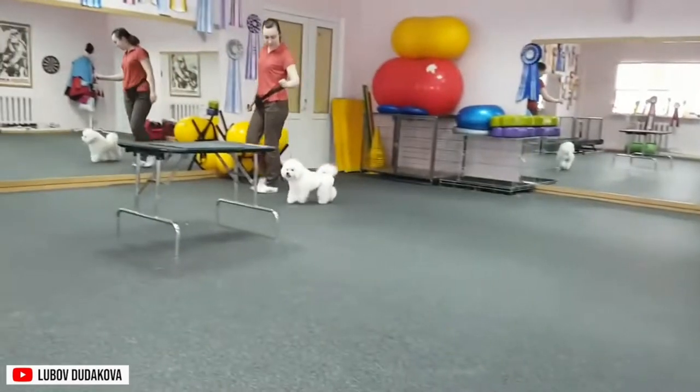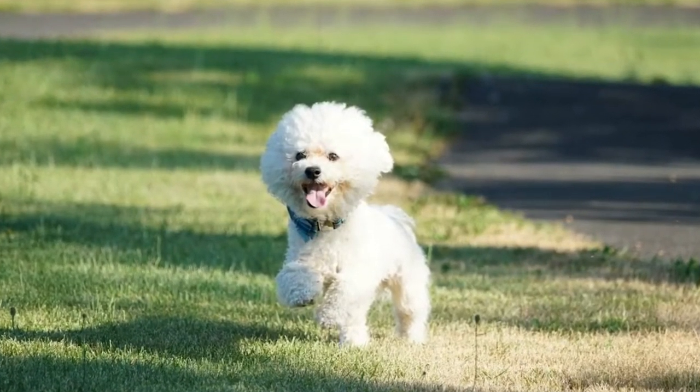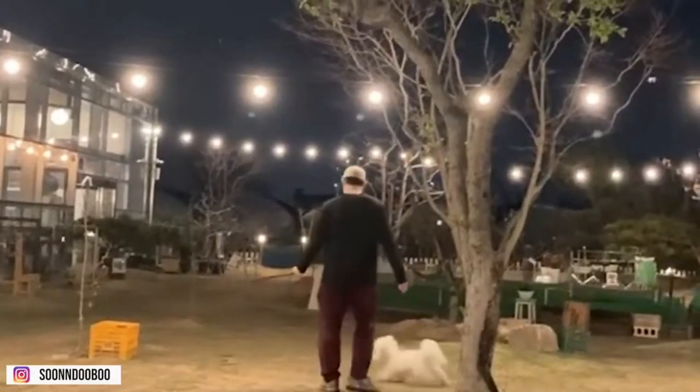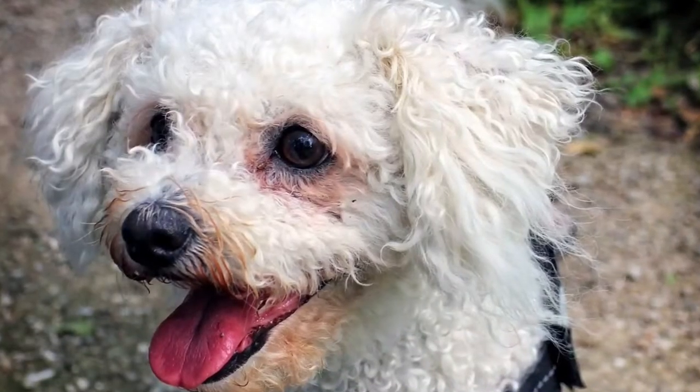They might not shed much but they still need grooming like other dogs. The Bichon Frise is actually a high-maintenance breed that needs frequent shampooing and brushing. On top of that, this dog is cheerful and loving. With their fluffy white coat and soulful eyes, you'll have no trouble taking care of one.